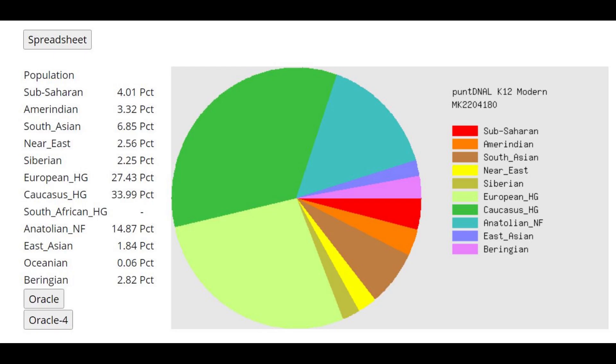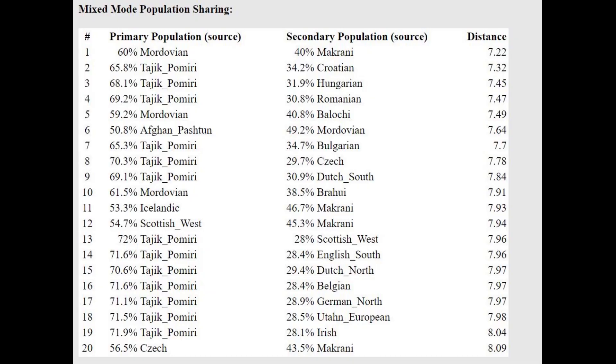And this is what he scores with PANZNAL K12. The dominant component here is Caucasus HG. This is very different from a typical Northern European result — about 15% more Caucasus than typical for Northern Europeans. He's got a little bit of Sub-Saharan, which is interesting. With the Oracle, he's getting modeled as a mixture of Tajik plus Croatian or Hungarian, which is interesting because G25 is modeling him as Tajik plus Finnish.